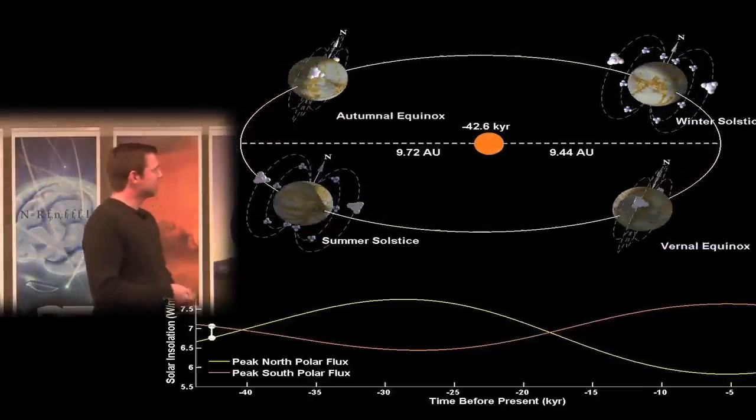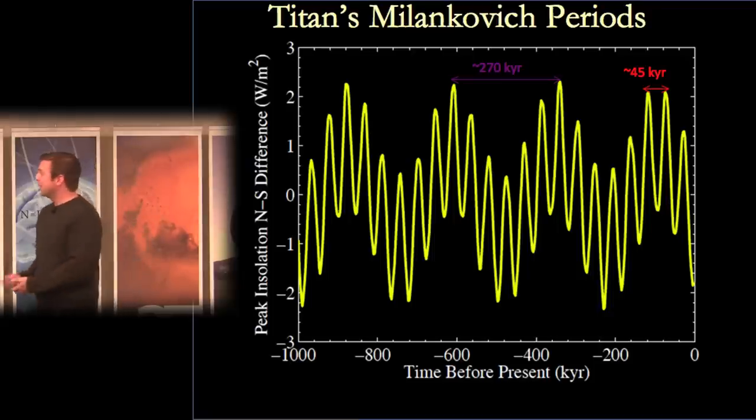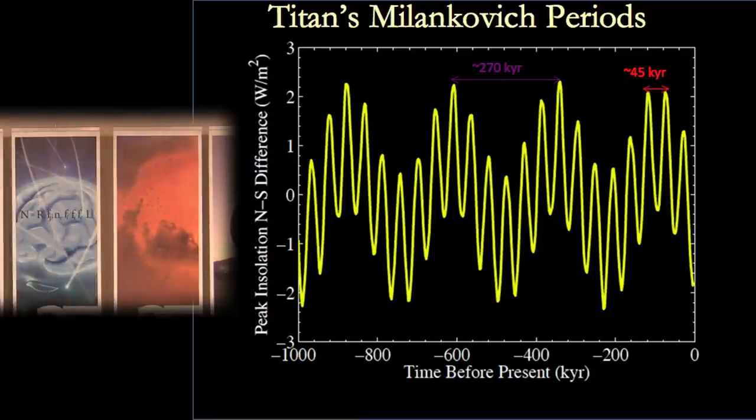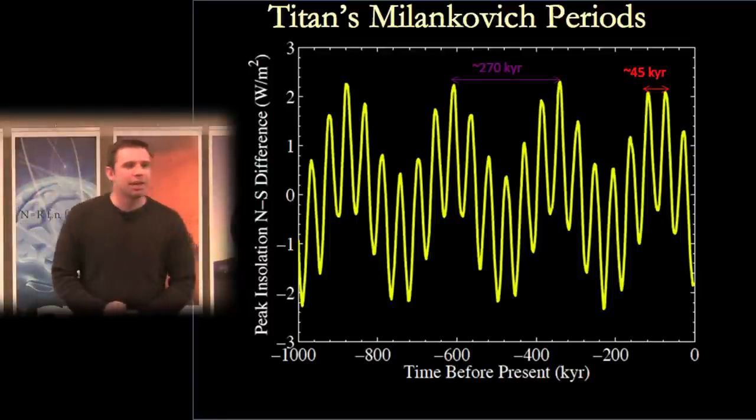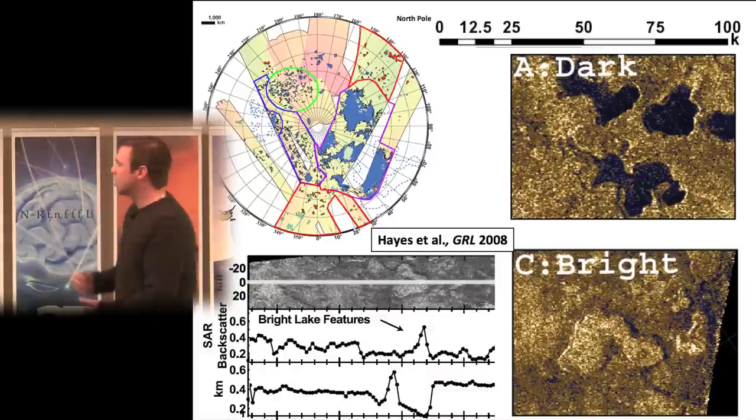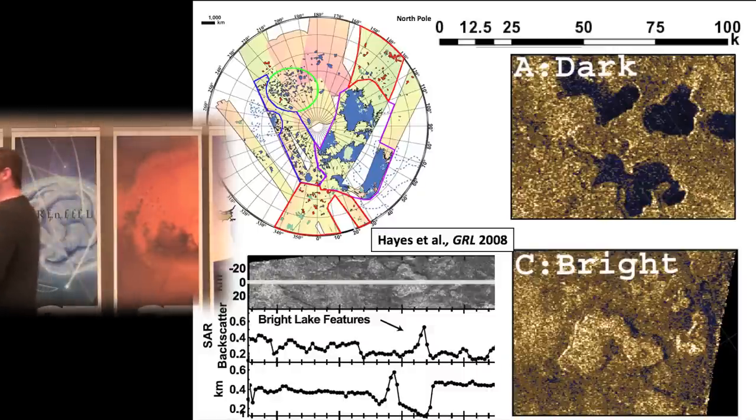These are effectively Titan's Milankovitch periods, with the primary period at about 45,000 to 50,000 years, along with longer-term periods as well. Looking at the north polar region individually, we not only see lakes but lakes of different sizes and different evolutionary states.